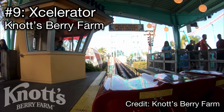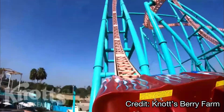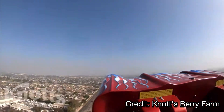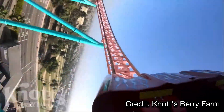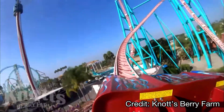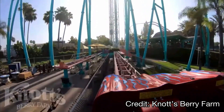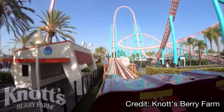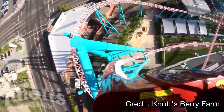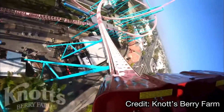Coming in at number 9 is a ride that is currently closed — Xcelerator at Knott's Berry Farm. We're still ranking it because it will potentially reopen in the future. This ride has one of the most forceful launches I've ever experienced: 0 to 82 mph in about 1.8 seconds with just a small t-bar restraint. Think of it as a mini Top Thrill Dragster but with extra elements after the top hat, including overbank curves. Be warned the line moves slowly, so ride it first thing.